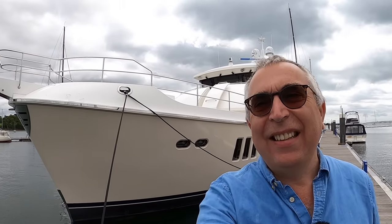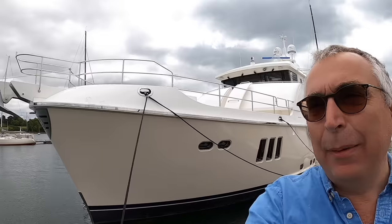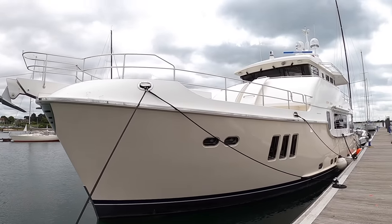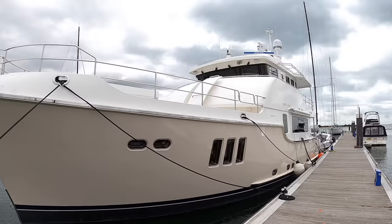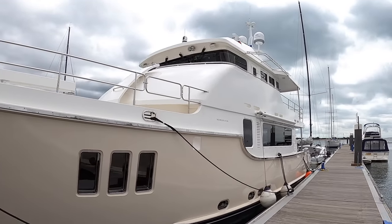This is a Nordhaven 68 NFB and I am very, very excited to be bringing you this. It is absolutely magnificent. You're really going to want to see all of this because there's so much to show you, so much detail. It's just an absolutely incredible machine.